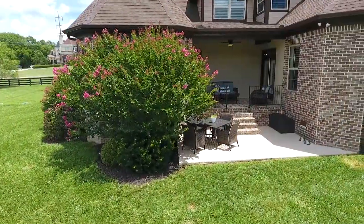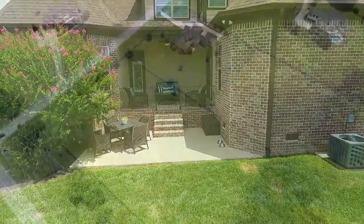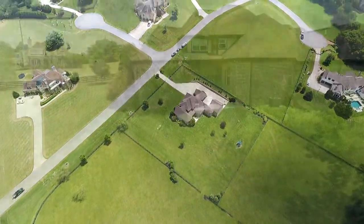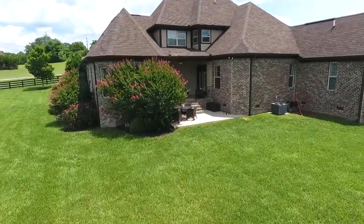Stepping out the back door to the covered porch feels like extending the interior — indoor-outdoor living with the best view in Williamson County. Overlooking acres of flat backyard that's waiting for a pool, pool house, writer's retreat, or maybe a music studio.